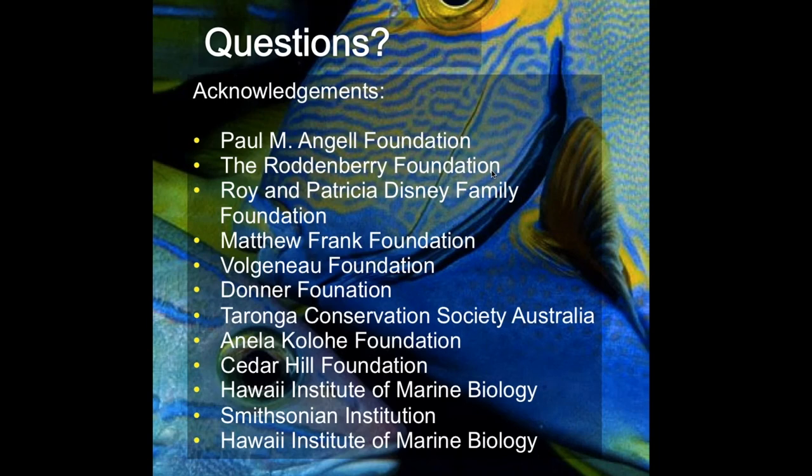Another question: do you think larvae from cryo would be able to adapt to new conditions if environmental conditions continue to change? I surely don't know the answer. But the great thing is that as nurseries and restoration groups get going, they will identify individuals that are very robust. We can selectively breed those individuals so that their offspring might be more robust towards changes in the ocean.